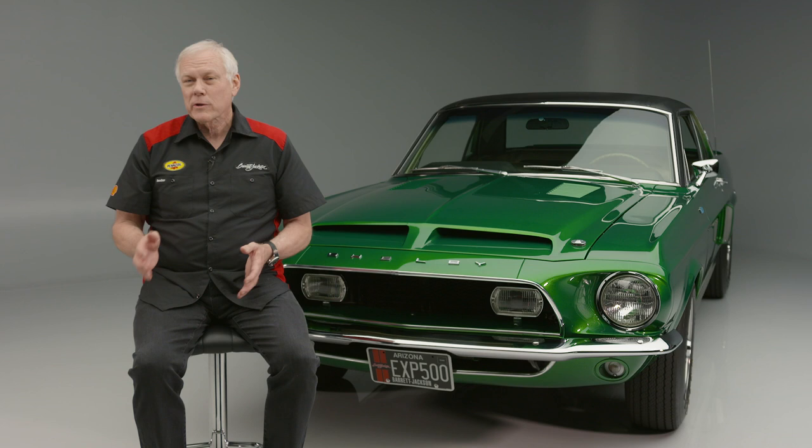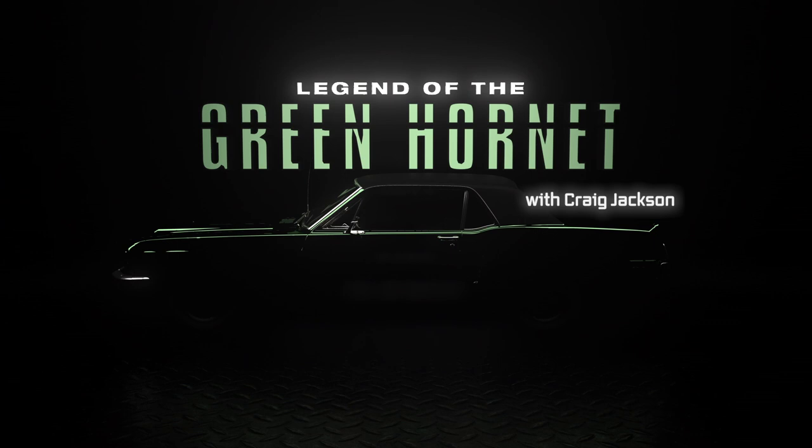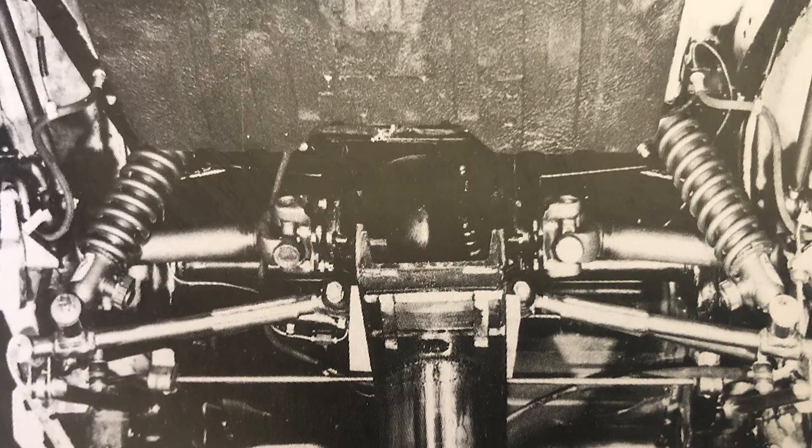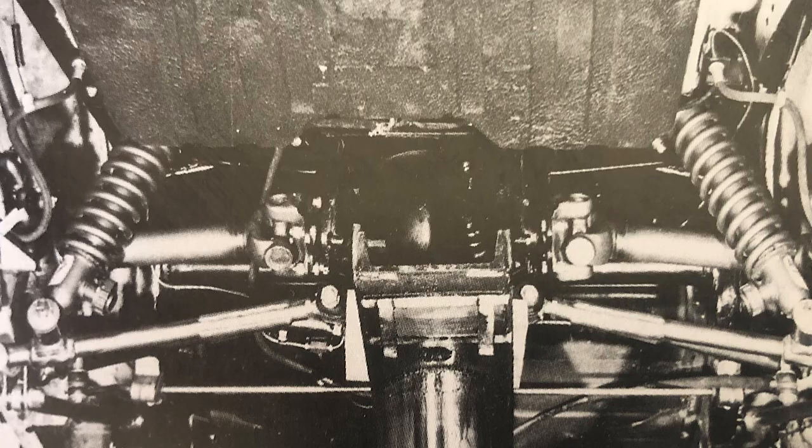On this episode, we're going to go into further detail on the IRS — the independent rear suspension that's under the Green Hornet. All this came about from the starting to re-restore the Hornet from one photograph of what the IRS should have looked like, and that took us on this trail of wanting to make the Hornet's restoration as accurate as possible.